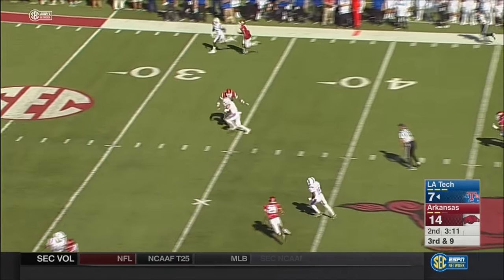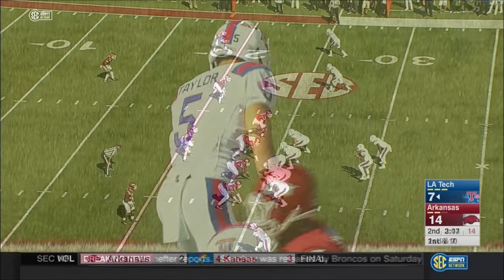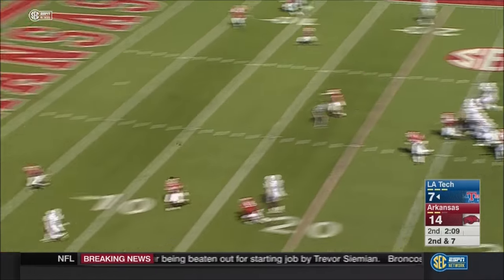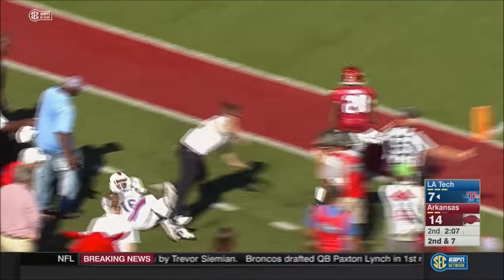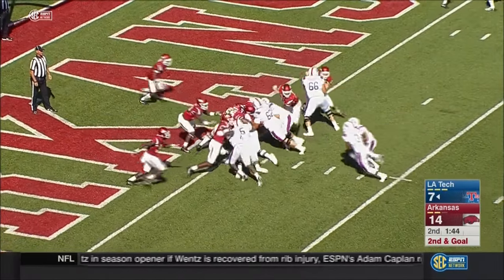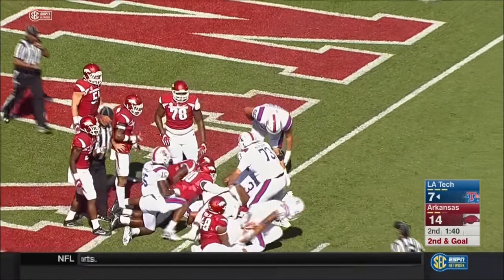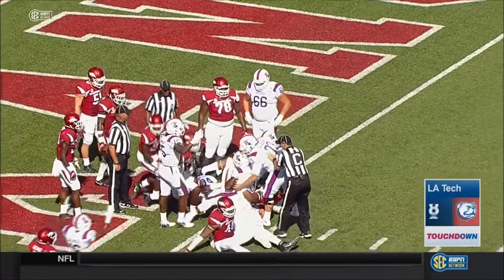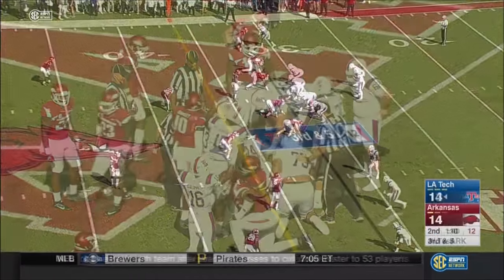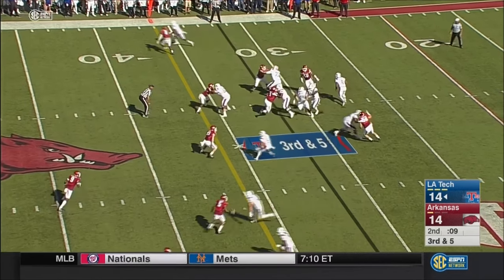Smith rifles it for the first down inside the 30 to Trent Taylor. No Trent Taylor out there for this play — Smith will look elsewhere and he's got a target down inside the five. It's Marcus. Kraft with Smith — who's got the football? Jared Kraft. Did he break the plane? He raised their arms up for the referee. Kraft is the offset back, he'll get the carry.